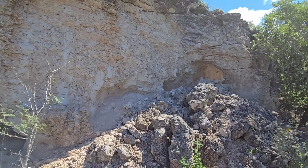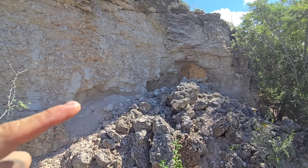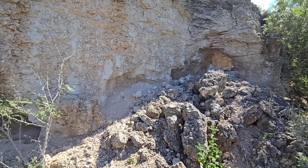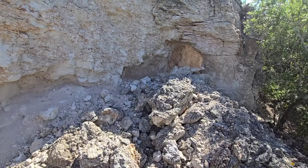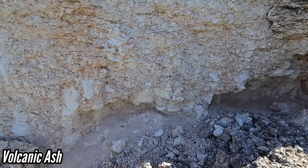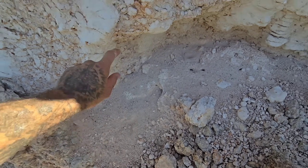Oh yeah, this is volcanic ash. This is the same exposure you get further east of here to the south in Starr County — you know, right by the dollar store when you're coming around the bend. Look how soft this stuff is — this isn't caliche, this is volcanic ash. It's like a powder.